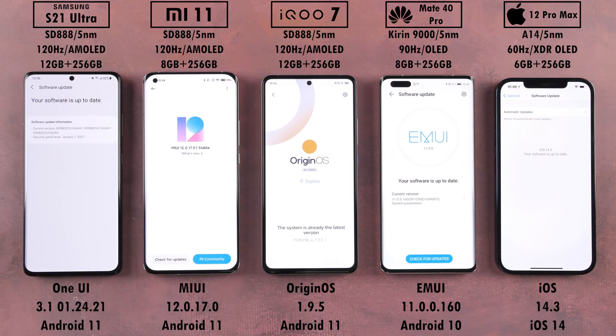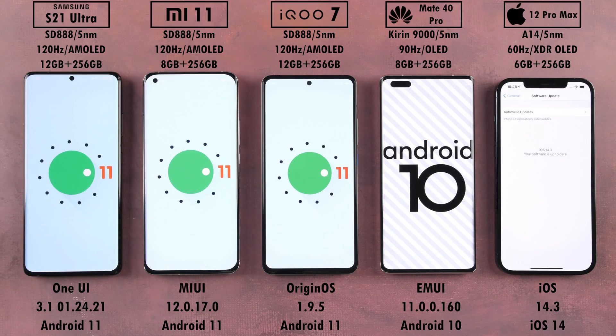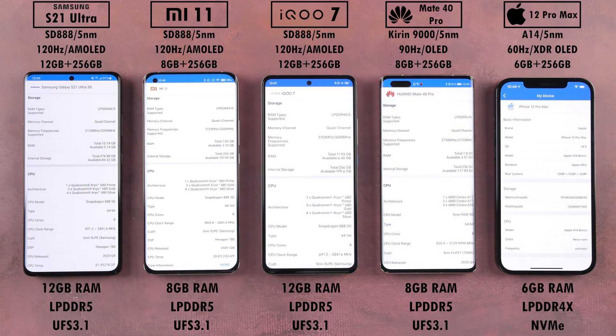All devices have been updated to their latest available software. We're rocking Android 11 on the three phones on the left, Android 10 on the Huawei, and iOS 14.3 on the iPhone. Other than all running on a 5nm process node, they are all kitted with LPDDR5 RAM, aside from the iPhone 12 Pro Max, which is paired with LPDDR4X RAM.